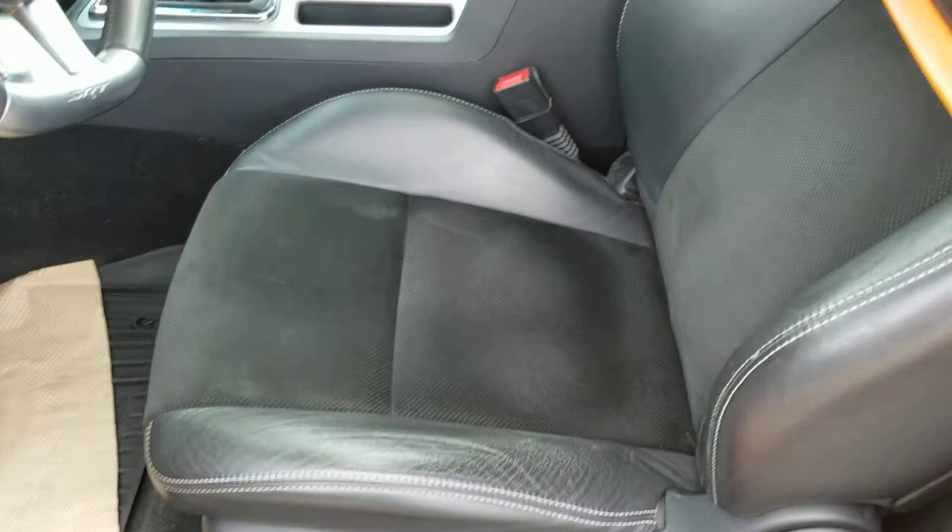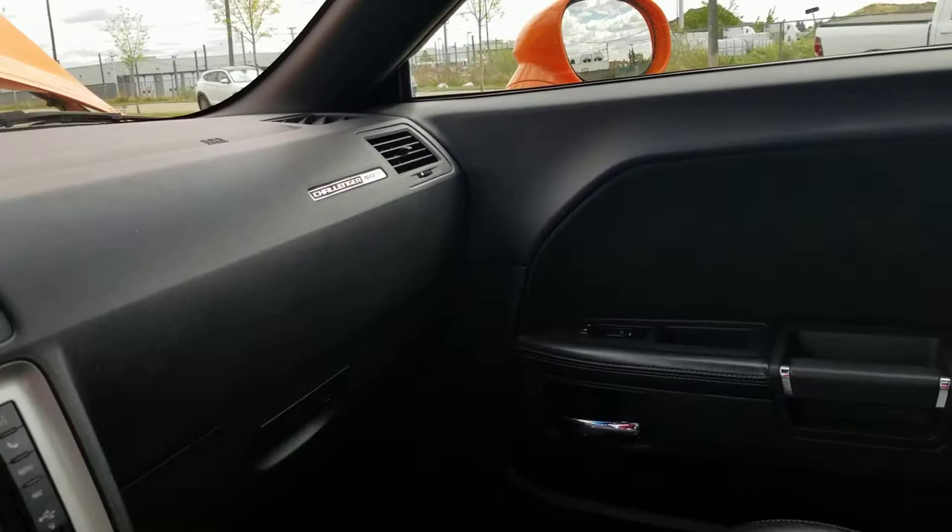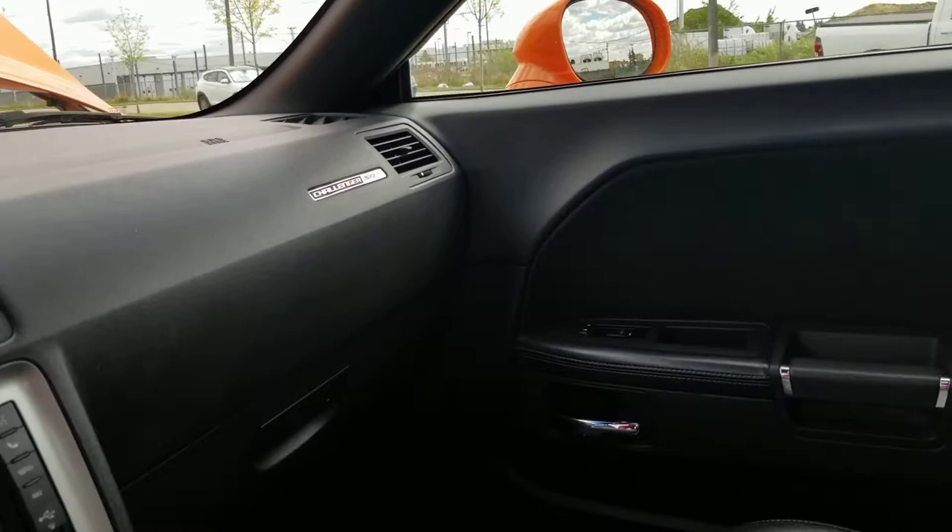Here we are on the interior. As you can see, it's got the leather and suede inserts. Got the SRT badging on it. Shot on the back seat here as well — really nice vehicle. Shot of the dash area — it's got the touch screen radio, heated seats, integrated steering wheel. 85,000 kilometers.